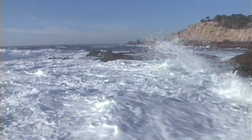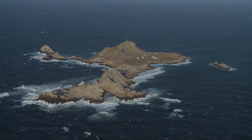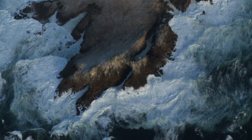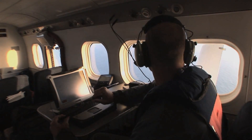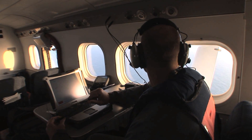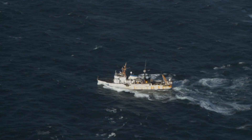NOAA's National Marine Sanctuaries use aircraft to help monitor and manage vast areas of ocean and remote coastal environments. The Twin Otter provides researchers and managers visual coverage of sanctuary waters at a fraction of the time and cost of a small boat or research vessel.